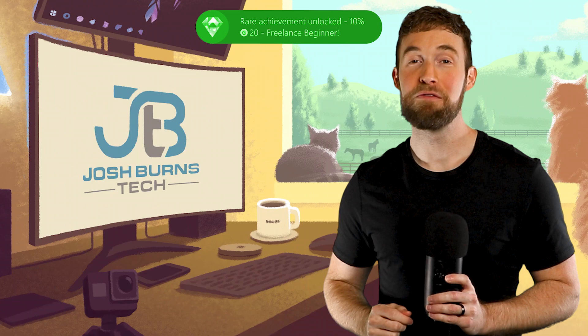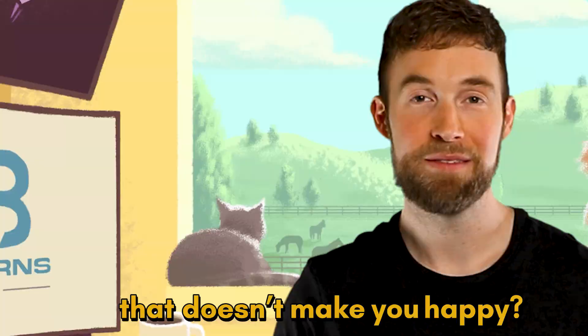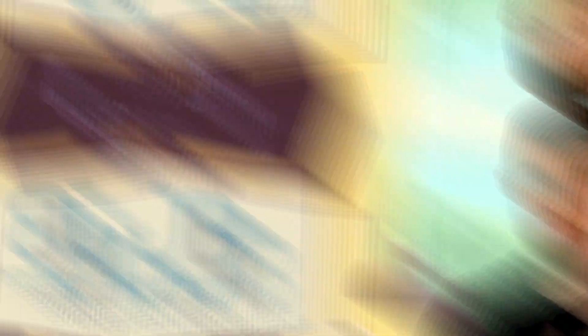The very first thing you need to do is find a freelance skill that has demand on Upwork, is high paying, and most importantly, you actually enjoy doing it. Some days you're not going to feel like doing anything because you're not a robot. But it's important that most days you really enjoy the work you're doing. You only get one life, so why waste it doing something that doesn't make you happy? And if you have no idea what you want to do, don't worry, I've got you. I'm going to show you a great way that you can choose a freelance skill.